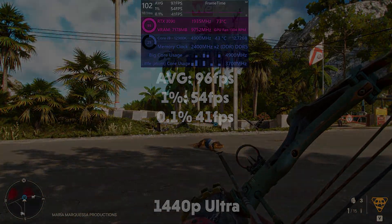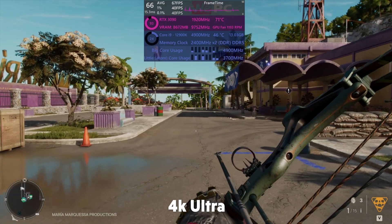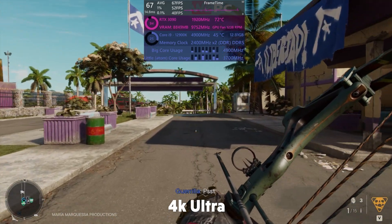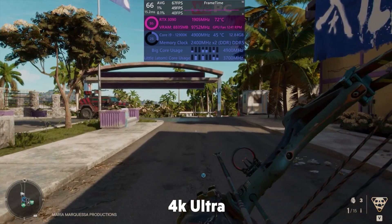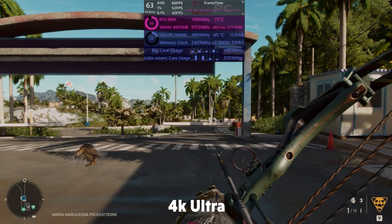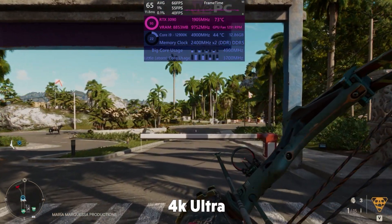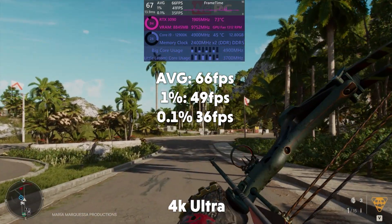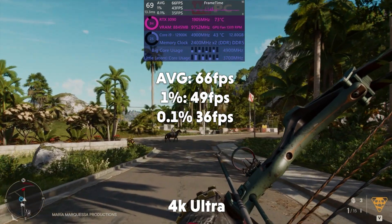Now onto 4K — our FPS really drops down but still stays above 60, which is completely playable. We're getting about the same usage on the i9-12900K, which is to be expected. This is a pretty GPU-intensive game, not so much CPU. Regardless, we're getting a 66 FPS average, 1% of 49, and 0.1% of 36.